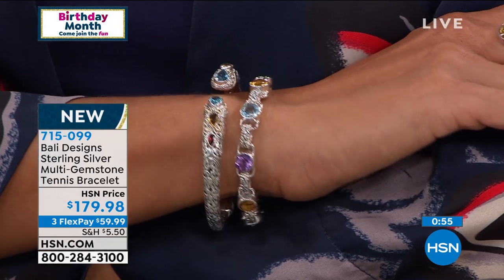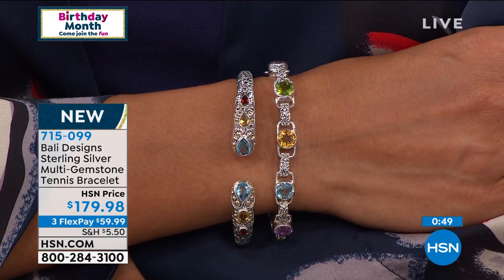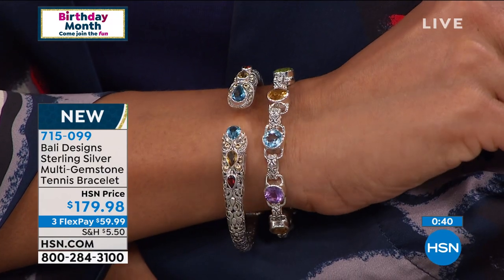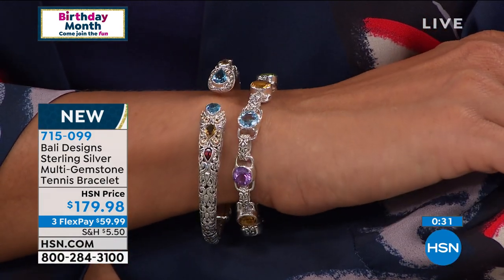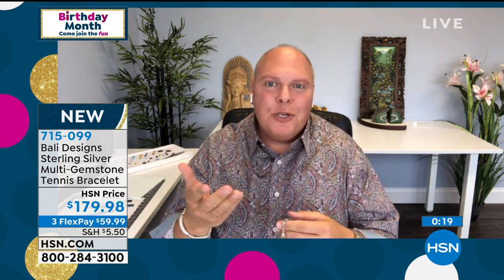Final minute — thoughts on this gorgeous bracelet before it's completely sold out. If you could get this look — the multi-gem and the cuff bracelet tonight — please treat yourself. You have a 30-day money-back guarantee. We're welcoming so many first-time shoppers to Bali on Facebook. You could be part of a better show for this birthday celebration. I'm so glad you're watching and with us.